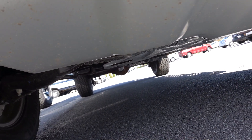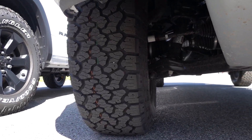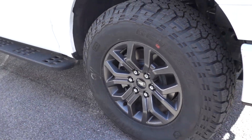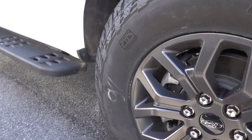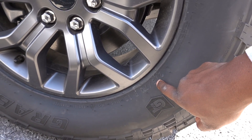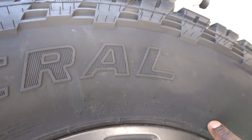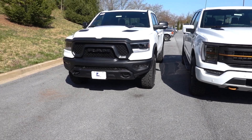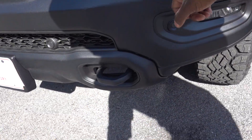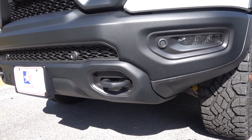There's another skid plate behind it too, most likely protecting the transfer case, along with independent front suspension and really meaty tires. These are General Grabber tires, sized 275/70R18, with a load capacity of 2,756 pounds at 44 PSI.